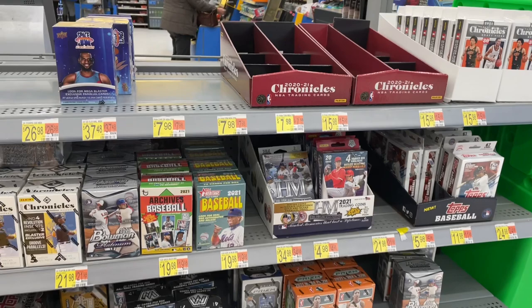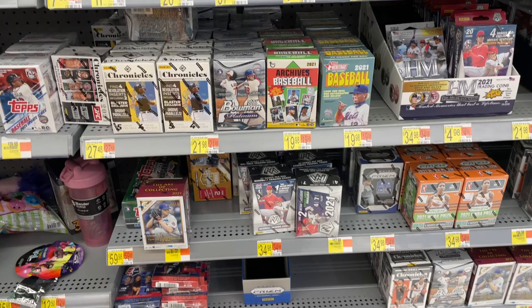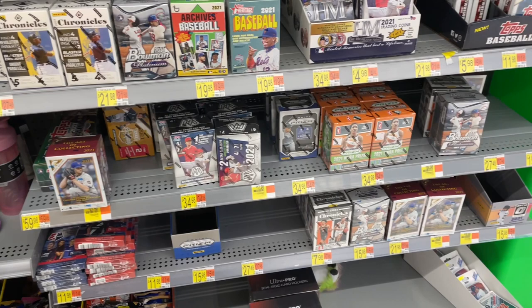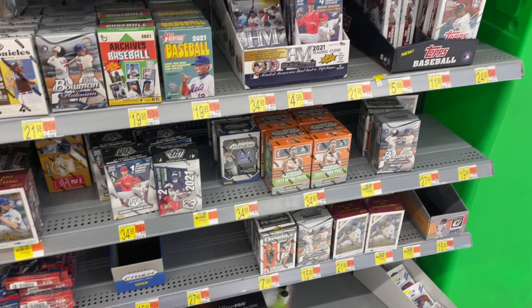You can see there's lots of different boxes on the shelves. Now hidden amongst those boxes there's going to be Elite Extra Edition and Gallery boxes, and I'm going to have her grab those. You can see them down there on the third shelf. Also Bowman Platinum, Mosaic, Archives — lots of stuff to choose from. She picked me up $150 worth of blaster boxes. We're going to open those up right now.